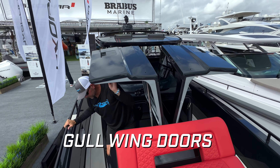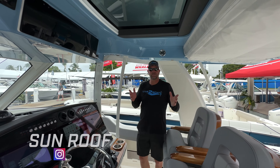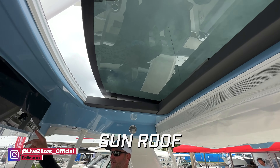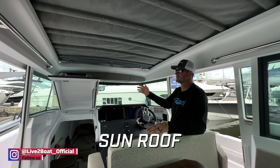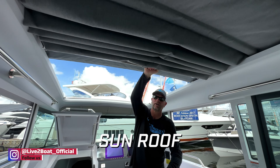Love the gull-wing doors on the Brabus and Axa Par's. Another new innovation in boating is the addition of sunroofs on so many boat lines here at FLIBS 2023 — this is the 420 Outrage from Boston Whaler. We found fully motorized sunroofs and manual sunroofs like the one on this 37 Exa Par cross cabin.